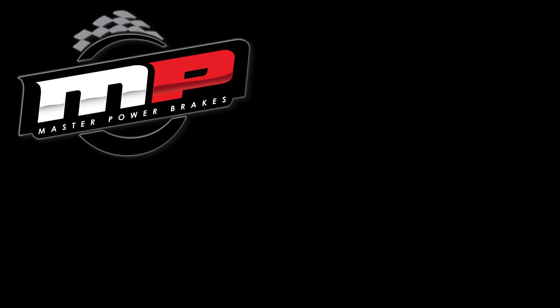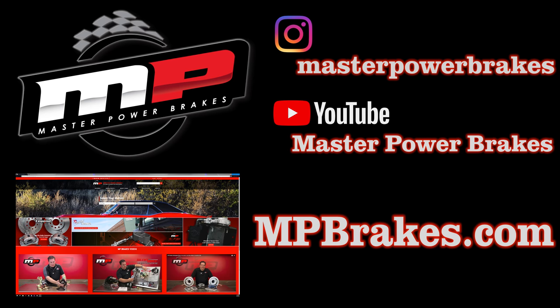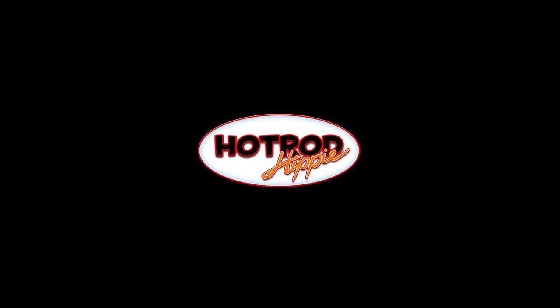Thank you to the folks at Master Power Brakes for having us here today. You can check them out on their Instagram page, YouTube channel, or their website, where you can see what products they have for your classic car as well as technical information. Hope you found this video interesting — if you did, go ahead and drop it a like, let me know in the comments what you think of Master Power Brakes and the shop tour. Subscribe to the channel for more content like this every week. Thanks for coming around, folks.